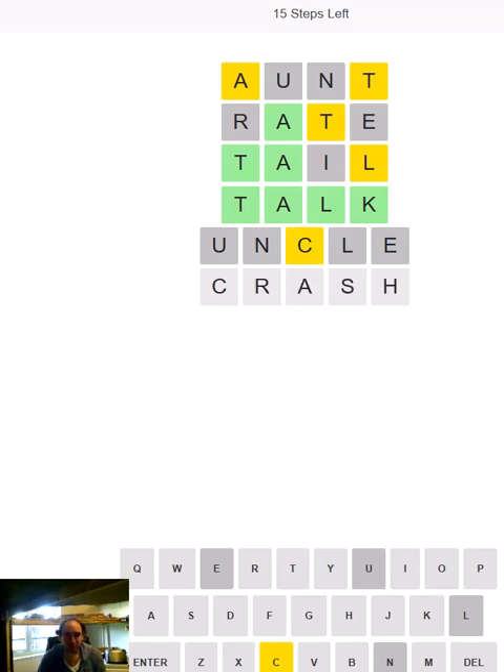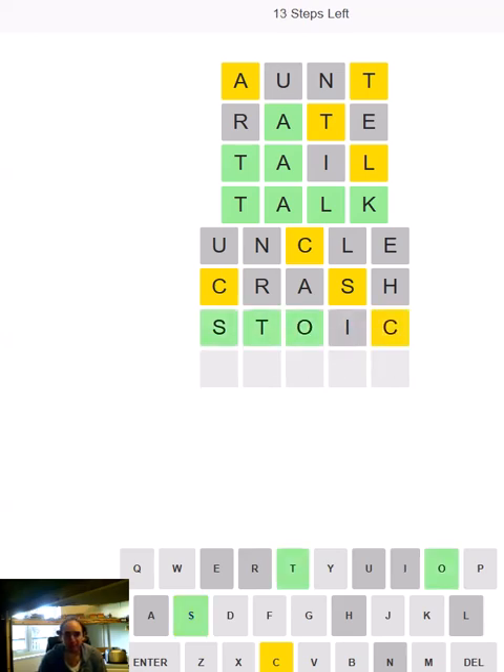Let's hope we don't crash and burn. I'm not doing very well at getting the right vowels in this one. So do we have an O or an I? Well I think I'm going to try both. And the O turns out to be correct, so it's going to be STOCK, isn't it?